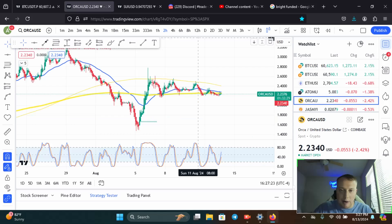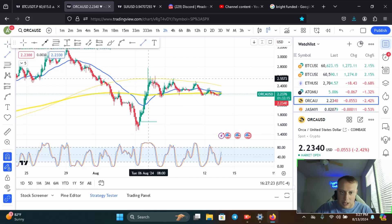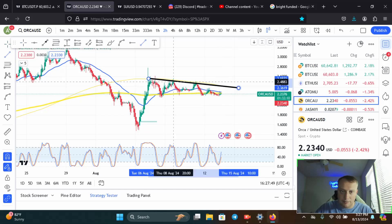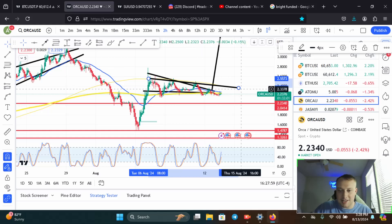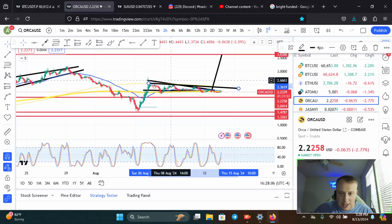Right now we're going to look at the two-hour time frame. A bull pennant is forming. I drew Orca in a bull pennant, and the measured move would take you up to three dollars and 63 cents. Let me just get rid of this new line I just drew.